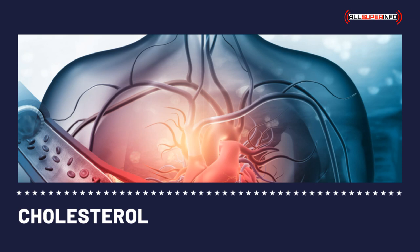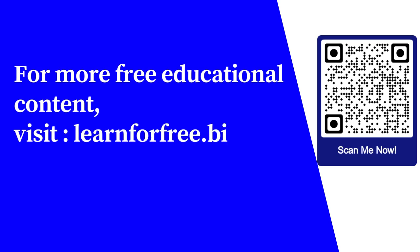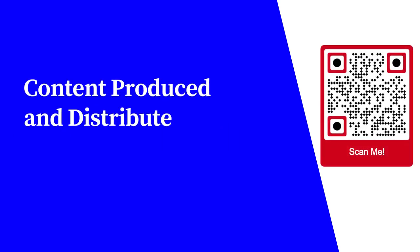You can also go online to search for cholesterol test kits. For more free educational content, visit learnforfree.biz. Content produced and distributed by AllSuperInfo.